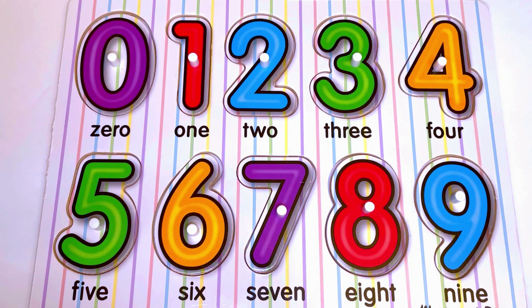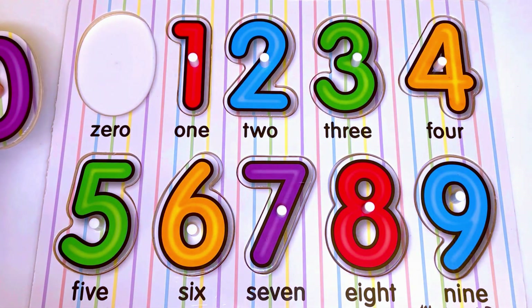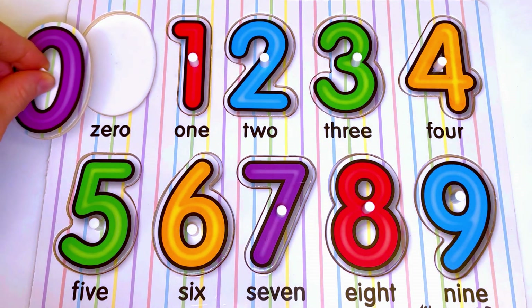Now let's see what is hiding under each number. We start with the first one which is 0. There is nothing — there is nothing to count. 0.